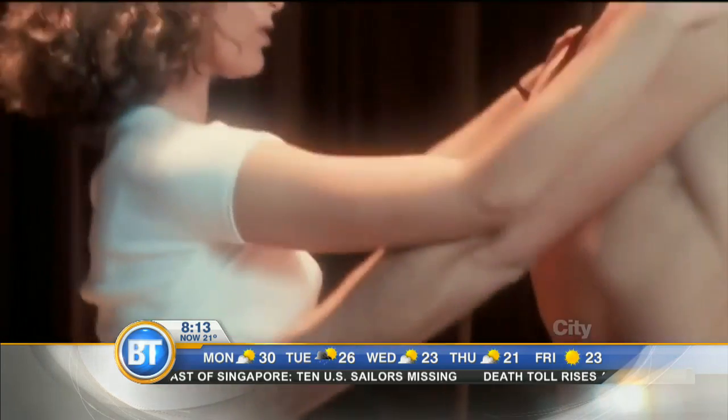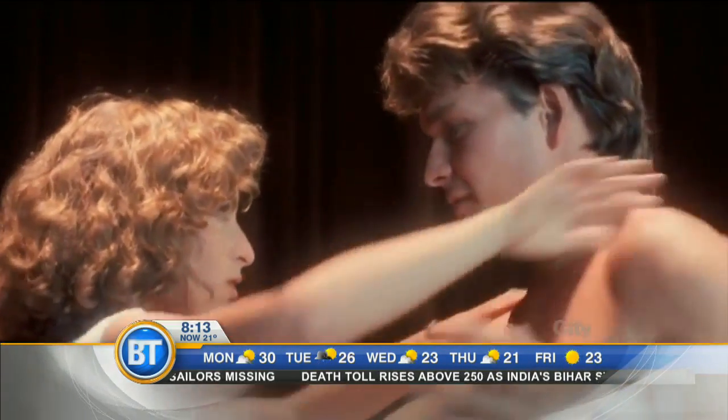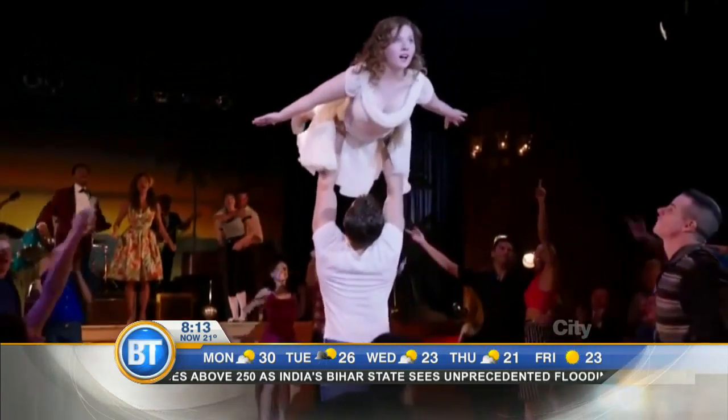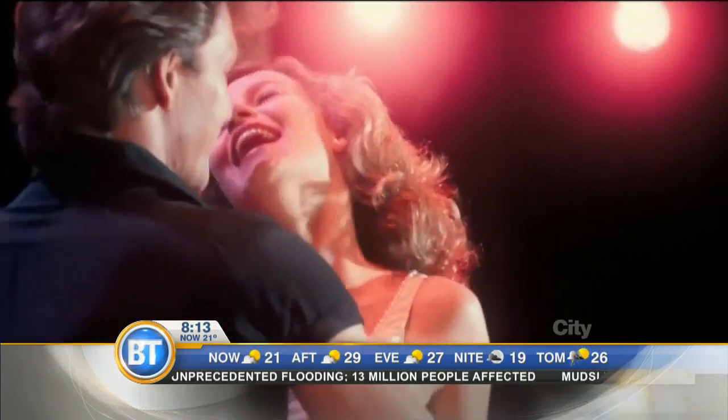Nobody puts Baby in a corner. That's largely thanks to the sizzling chemistry between Baby and Johnny, courtesy of Jennifer Grey and the late, great Patrick Swayze. Dirty Dancing has spawned musicals and sequels, and that made-for-TV remake from earlier this year that earned particularly awful reviews. Safe to say, none have captured the charm of the original.